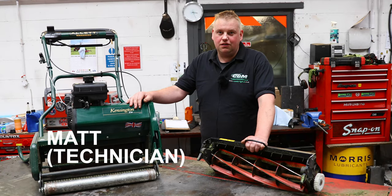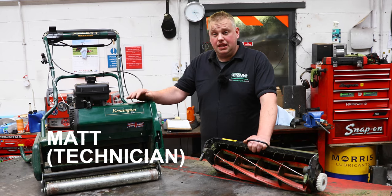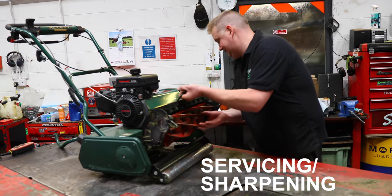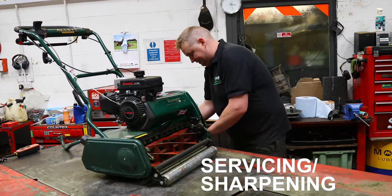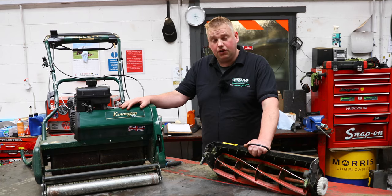Hi, I'm Matt. I work for Congleton Garden Machinery as one of the technicians. We do the Allet mowers — we stock a full range of Allets. We also do the servicing and maintaining of them and different things like that. We look forward to seeing you.